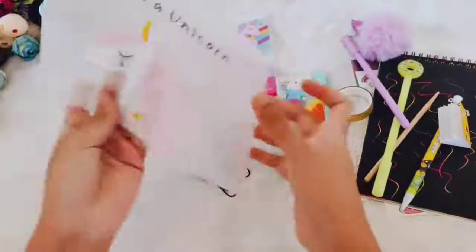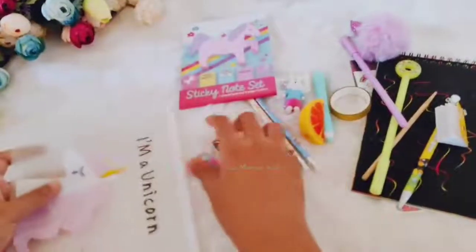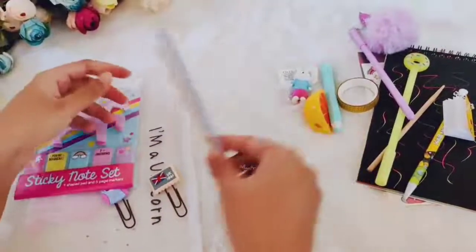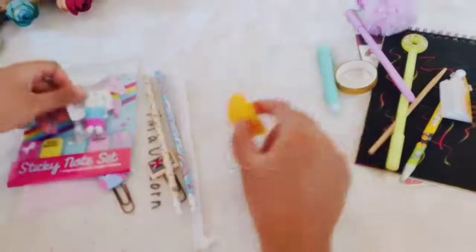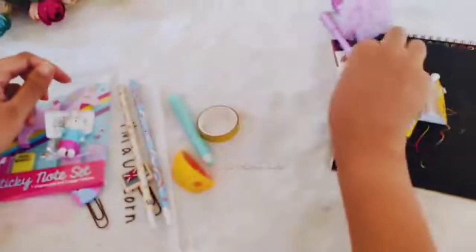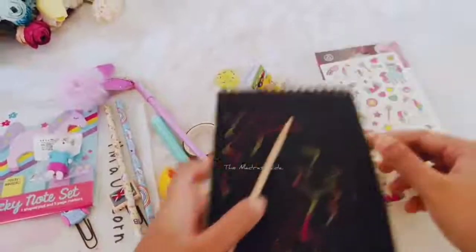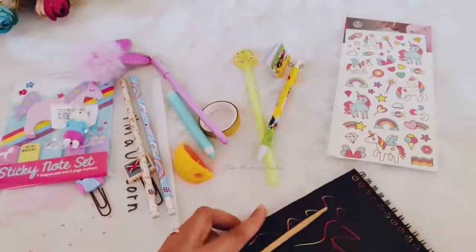Finally, this folder. So you will be getting 1, 2, 3, 4, 5, 6, 7, 8, 9, 10, 11, 12, 13, 14, 15 — 15 products in this combo.